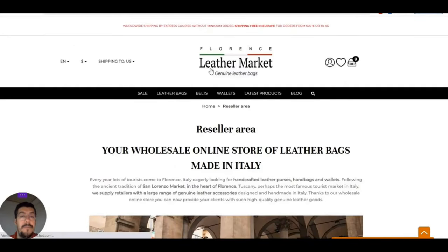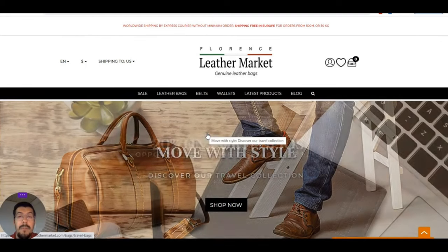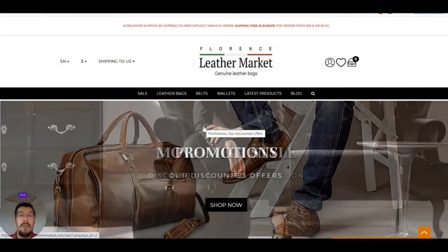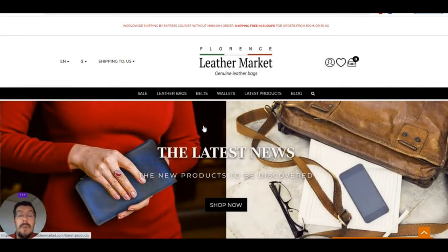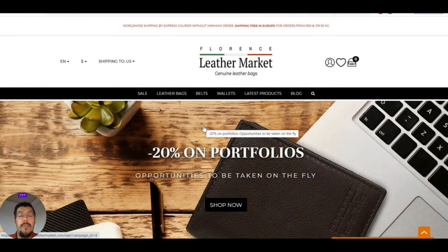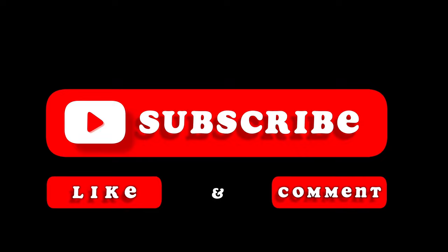That's Florence Leather Market as the second supplier. If this is the supplier you are looking for and it fits your niche, make sure you call them and have a discussion. Before you start the business, send them an email with all the questions you have, your expectations, what they are asking, and their requirements. Exchange emails or speak by phone so you can build trust and a healthy partnership for the future and for your business. Make sure you do that — keep that in mind. Thank you very much.